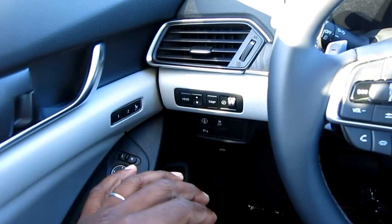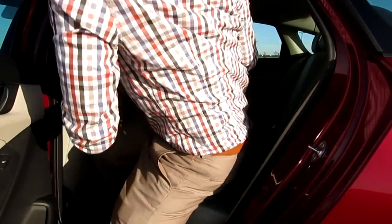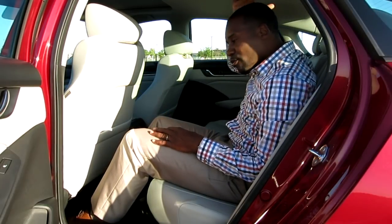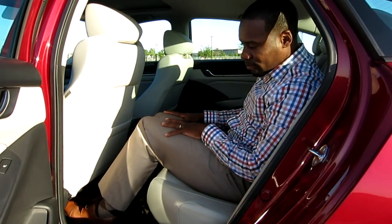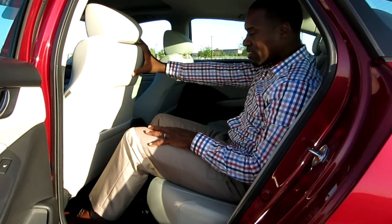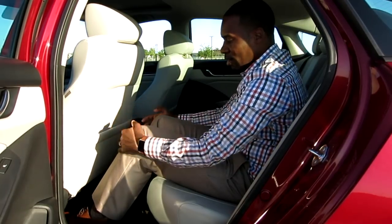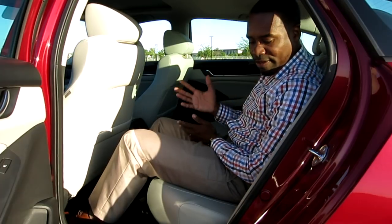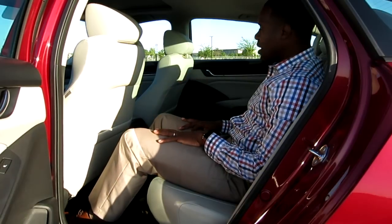I'll also show you the three camera angles. Just to give you some perspective - I'm 5'11" and I still have plenty of headroom. As you can see, this is my driving position and there's so much room back here - it's like a limousine. There's plenty of room for car seats for families and all that stuff.